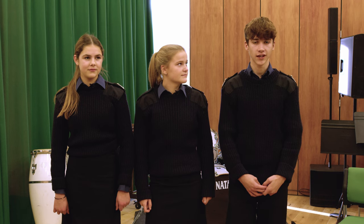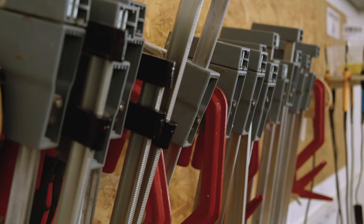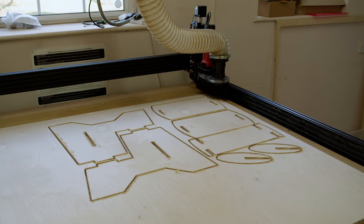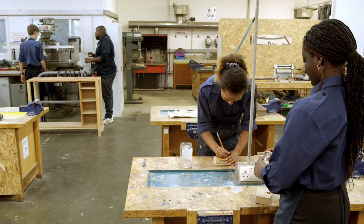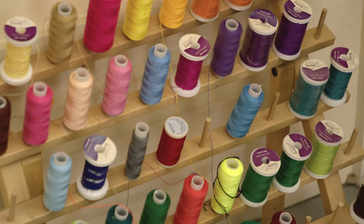Upstairs is where we have our IT lessons. Now over to Amelia in DT. Welcome to our design technology department. We have a whole range of equipment such as 3D printers and laser cutters — it's a great place to spend your time. We have four DT and textiles classrooms, which means we get a good mix of theoretical and practical lessons.